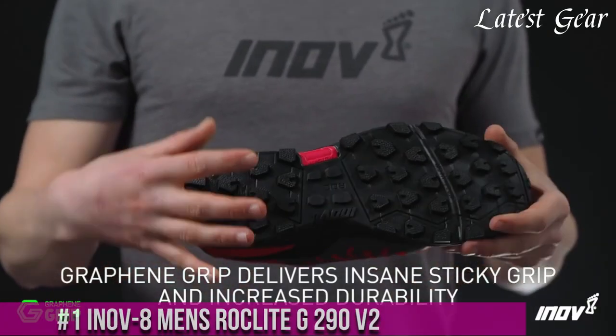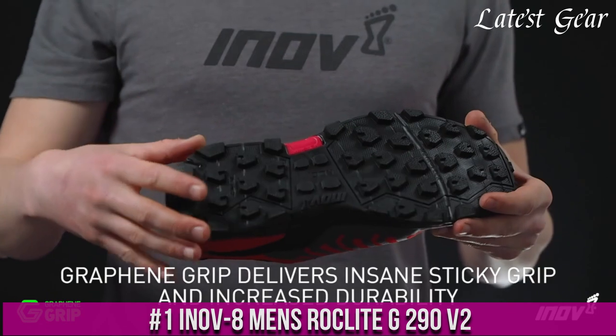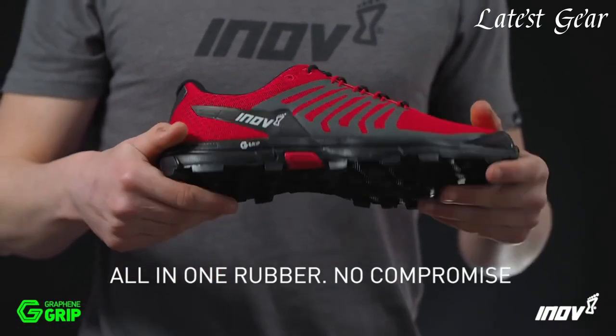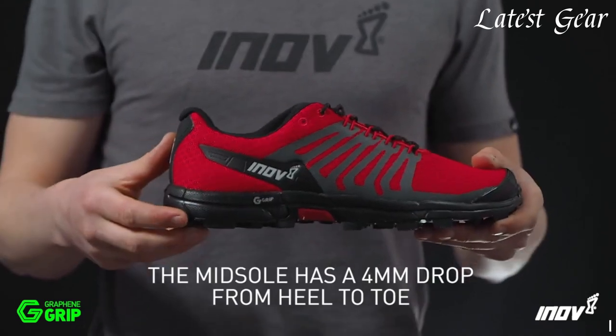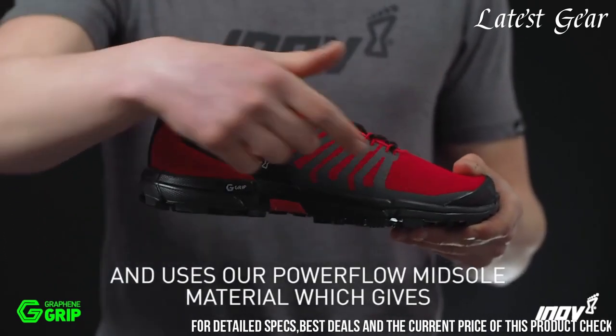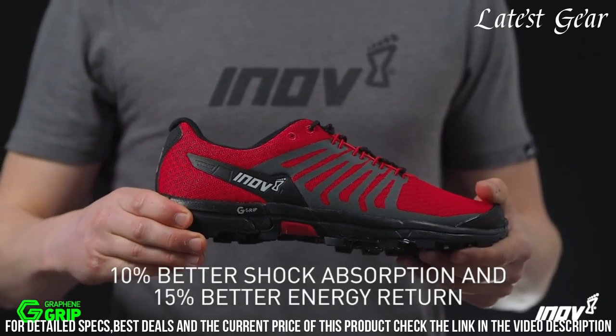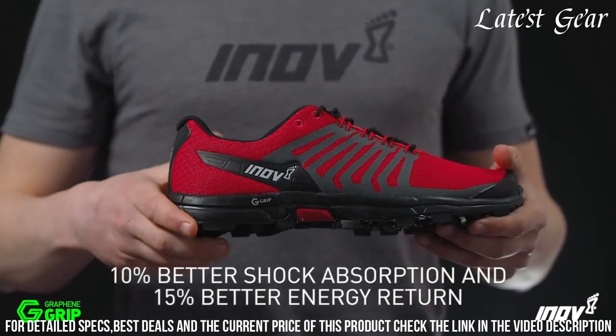Number 1: Inov8 Men's RokeLite G290 V2 — the go-to shoe for trail runners seeking unparalleled performance. Designed to tackle any terrain, these shoes feature an aggressive outsole with multi-directional lugs for exceptional grip and traction.